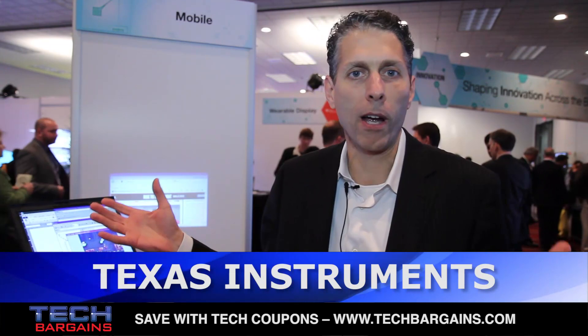Hi, I'm Frank Moiseo with Texas Instruments DLP. We're in the DLP Pico area at CES, and in this area there are more than 30 products on display.